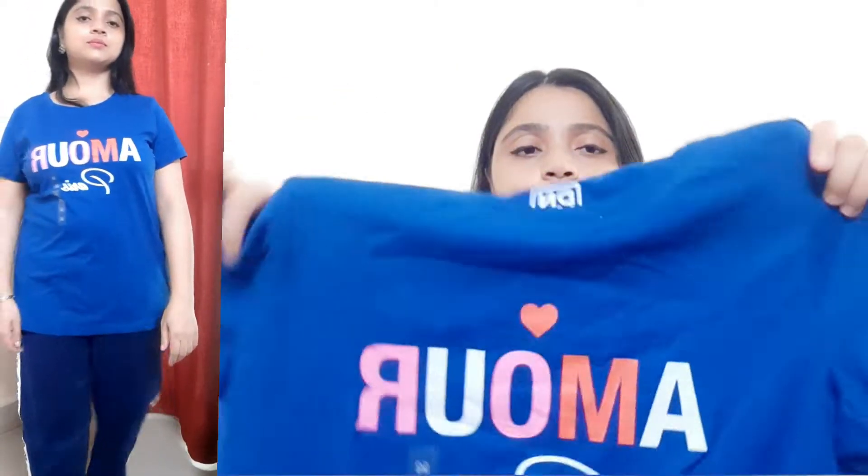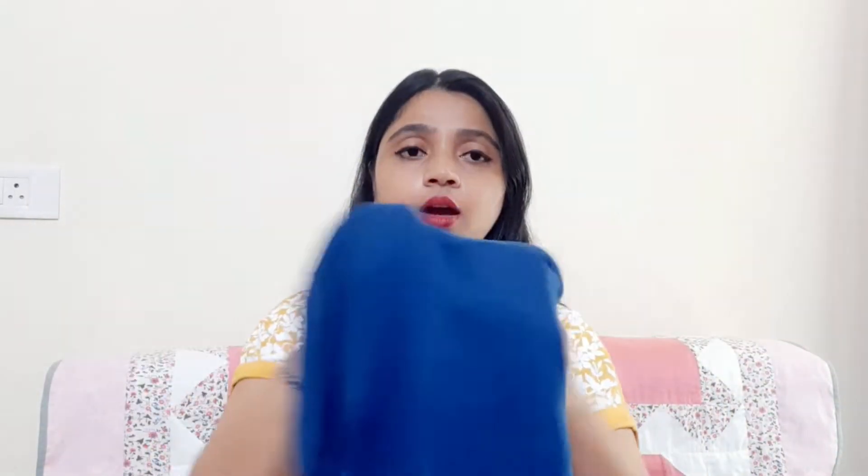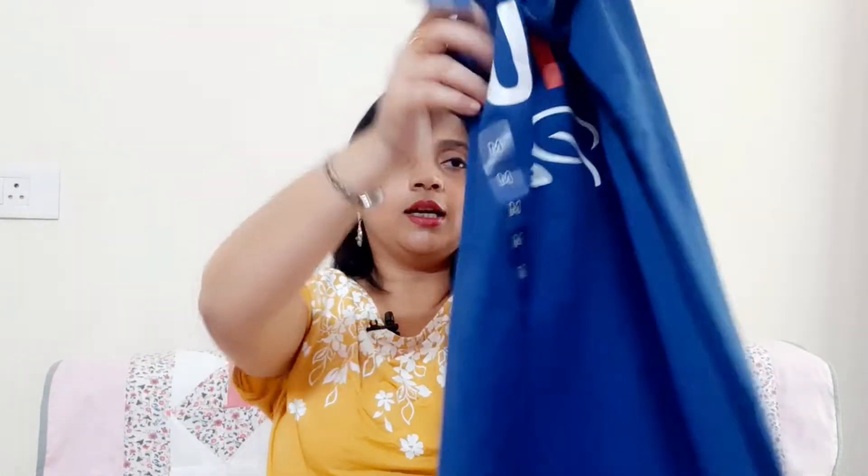This is a soft t-shirt with half sleeves. It is a round neck and a very comfortable t-shirt.